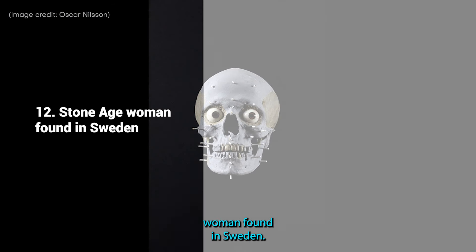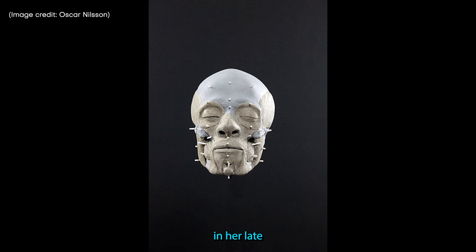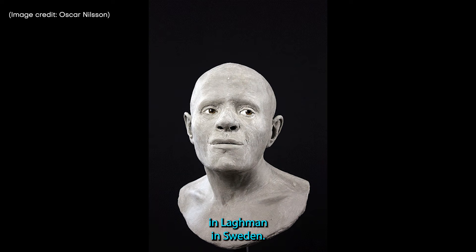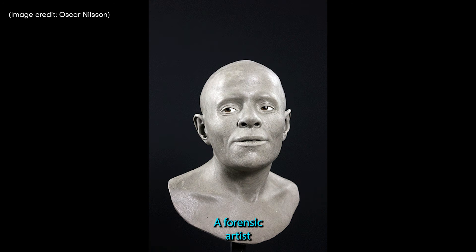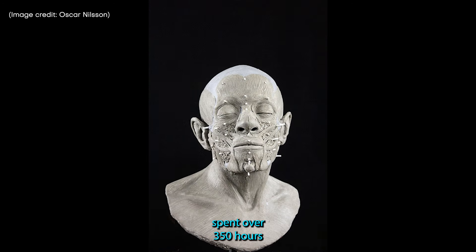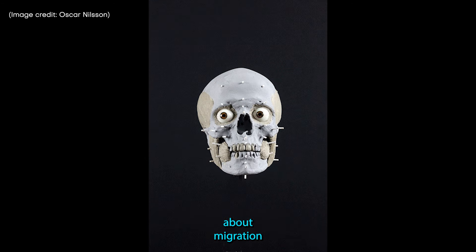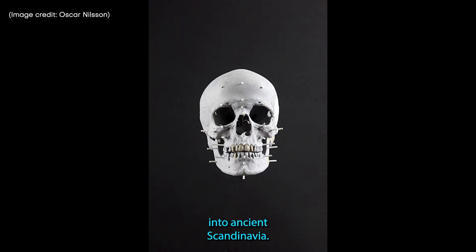11. Stone Age Woman found in Sweden. The skeletal remains of this Neolithic woman in her late 20s were found during the construction of a road in Lagmansorin, Sweden. A forensic artist spent over 350 hours creating her likeness, basing the reconstruction on the scanned skull and on what we know about migration into ancient Scandinavia.